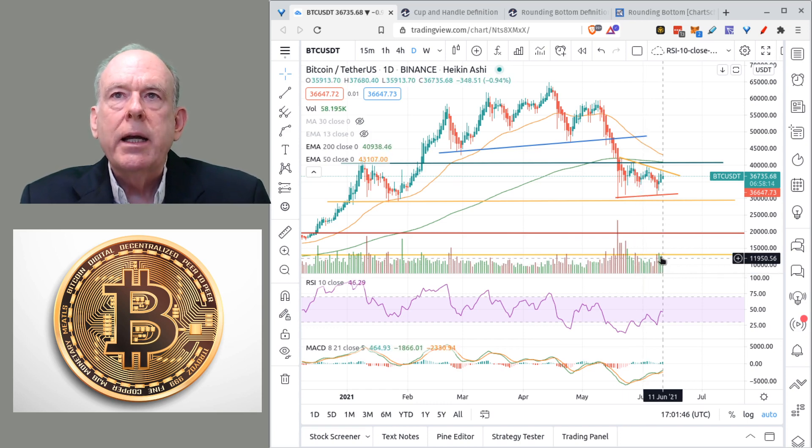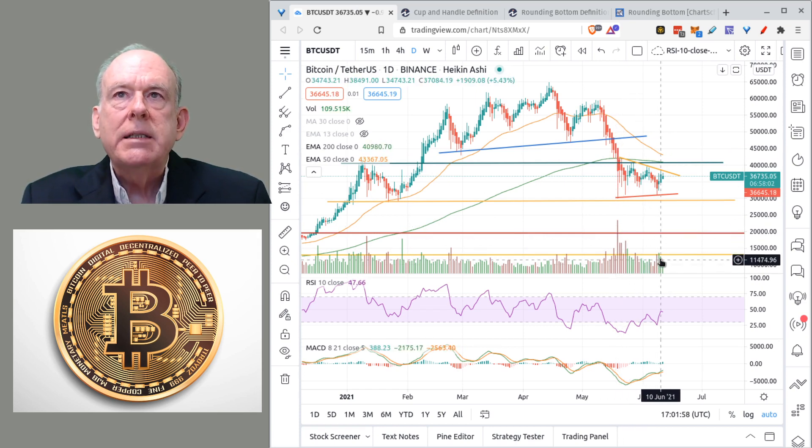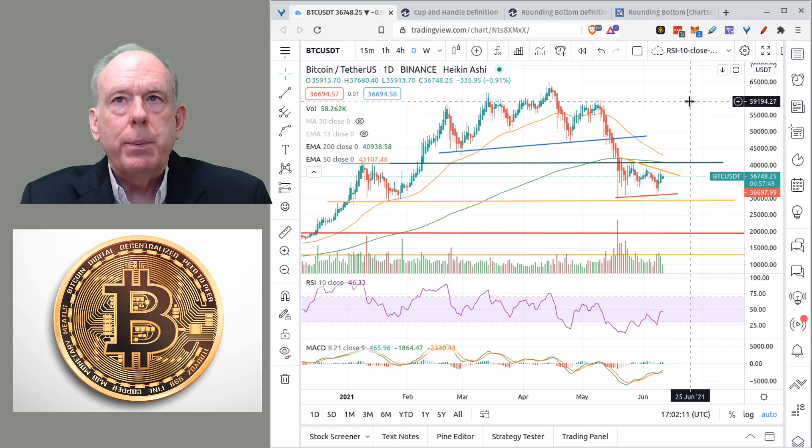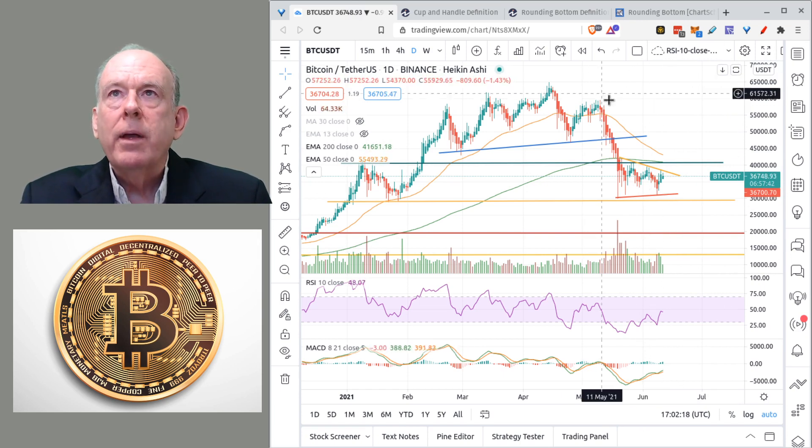What we really want to monitor is the volume. We saw strong sell volume on May 20th to the downside, but we haven't seen any strong volume since. If we start seeing volume tick up as price ticks up — especially buy volume going above the averages — then we're possibly looking at a breakout confirming this rounded bottom pattern.